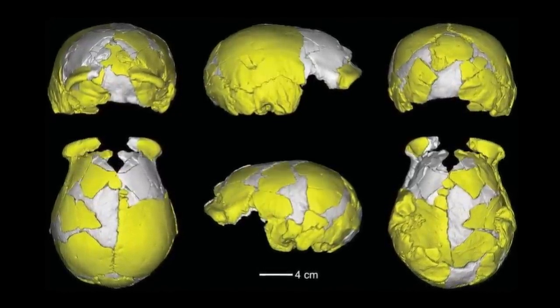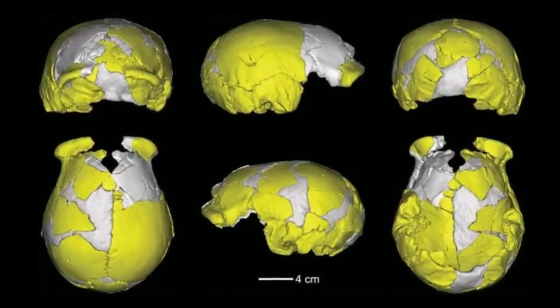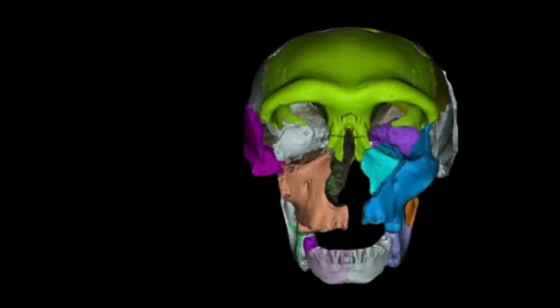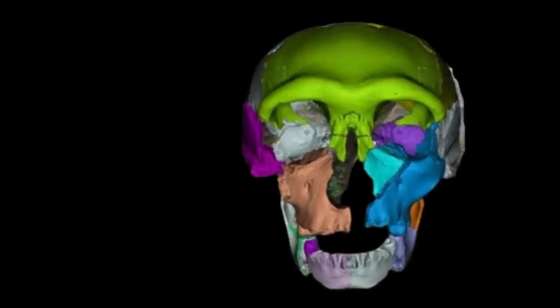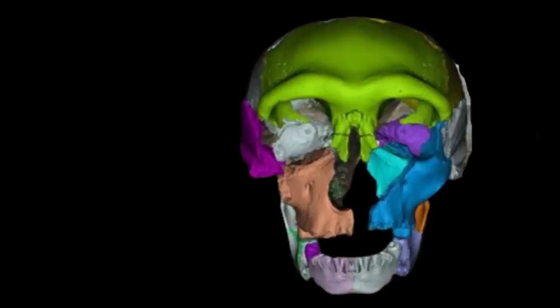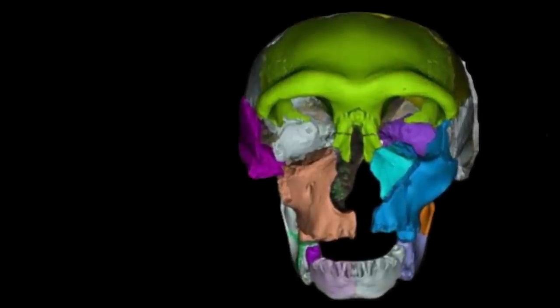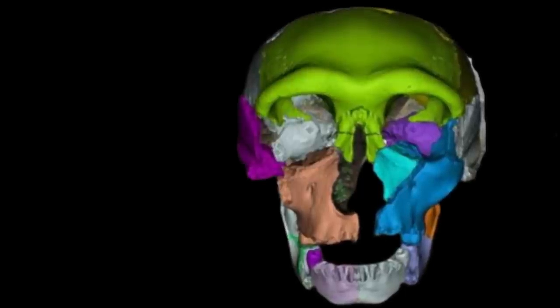However, the crania differ from the western Neanderthals of Europe and the Middle East. They have thinner brow ridges and less robust skull bones, similar to early modern humans and some other Asian fossils. Yet they are not Neanderthals, nor are the new fossils late-occurring representatives of other archaic humans such as Homo erectus or Homo heidelbergensis. The skulls are too lightly built and their brains are too big, according to the researchers.